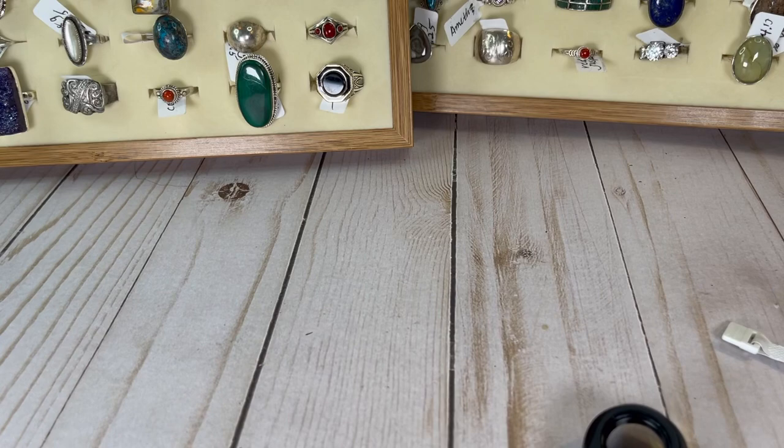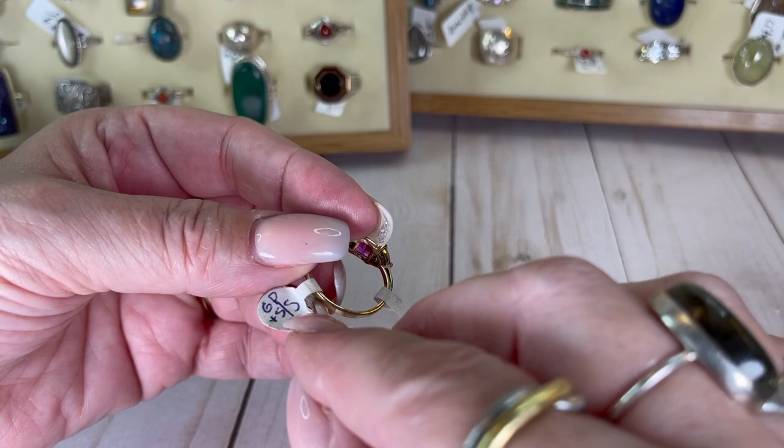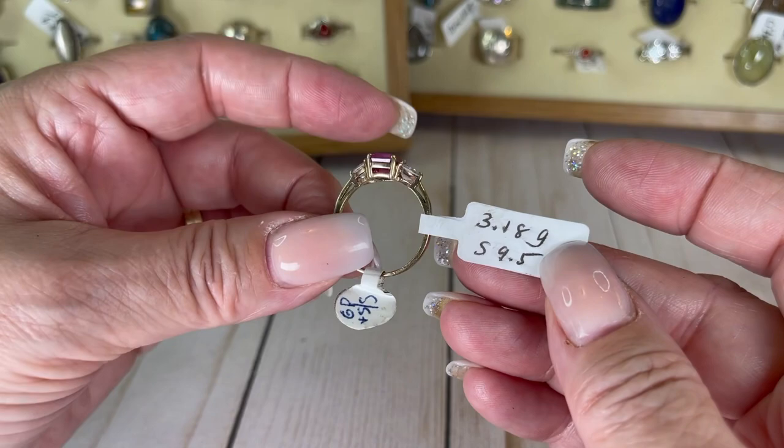Check this one out — I really love this ring, and look, somebody was selling it for $50. It's cubic zirconia, gold plate, and sterling silver. It's a 9.5 and it's so pretty. I'm going to do this one for $25.